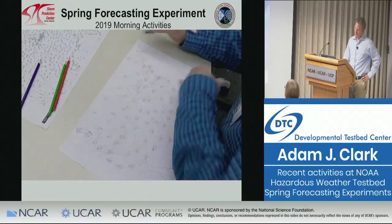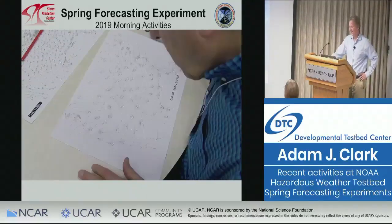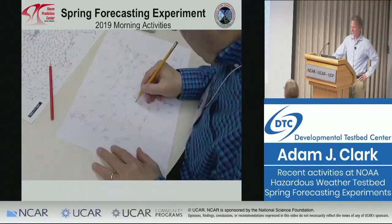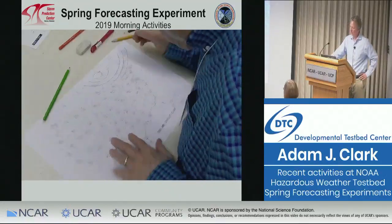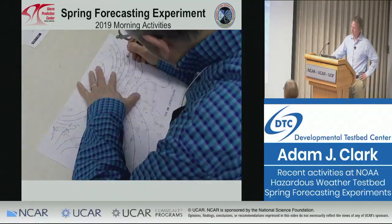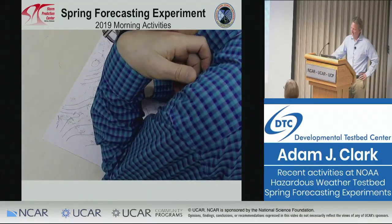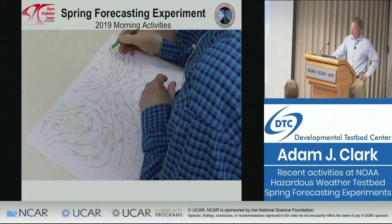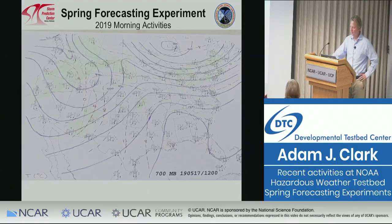Lance typically takes 10 or 15 minutes to do one of these analyses, but this one took him 45 minutes because he had a camera hovering over him. You can see the eraser showing up a lot. At one point, if you look really closely, you'll see a third hand that comes in — I think it was Steve Weiss who wanted to comment on something. This was a 700 millibar analysis, and May 17th was the date.